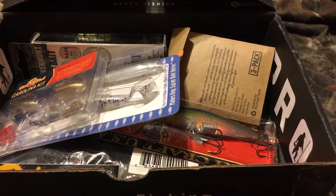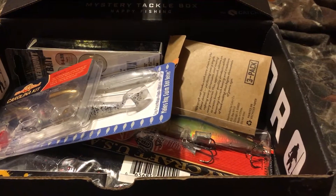First we have the Carl Stache Carolina rig kit that goes for $3.